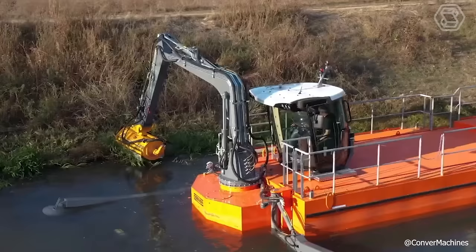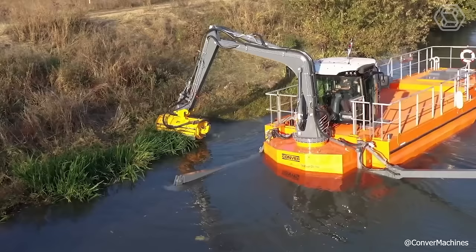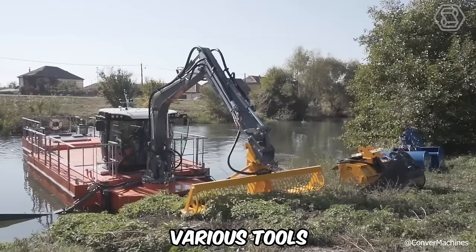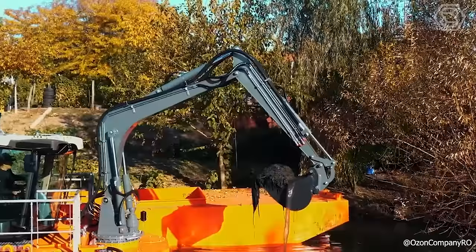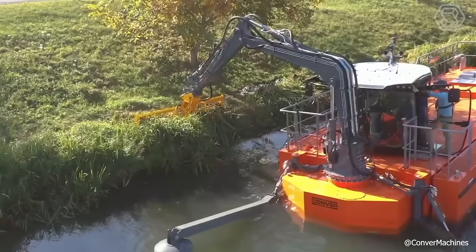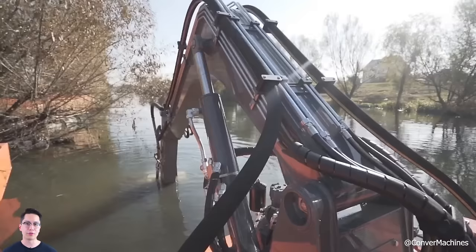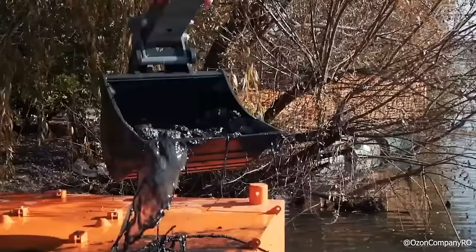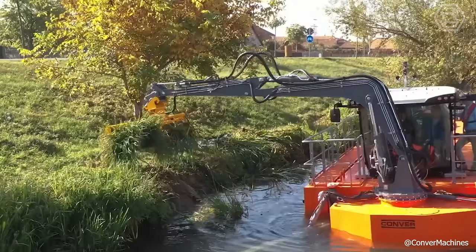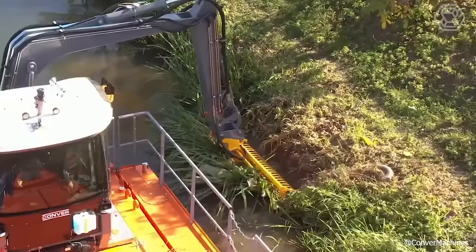The Converse C91 dredger is designed for operations in small waterways, canals, and lakes. It features the CW10 quick coupling system, which allows for the attachment of various tools like a dredging pump, mowing bucket, chain mower, and grapple to its tool holder. The C91 is equipped with two outriggers located at the front and rear, and masts that vary in length from 157 to 236 inches. For efficient movement, it's fitted with a dual anti-coiling auger, which is both hydraulically adjustable in height and foldable. Standard features of the C91 include a cockpit and pontoons for enhanced stability and control.